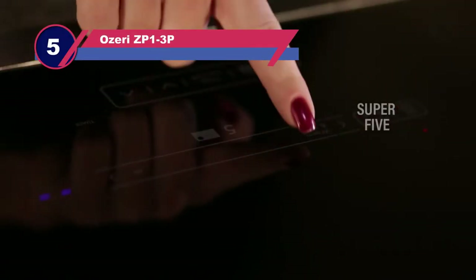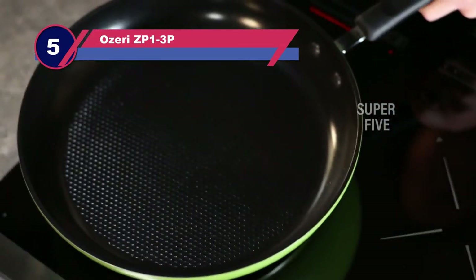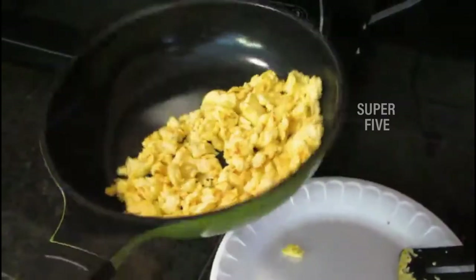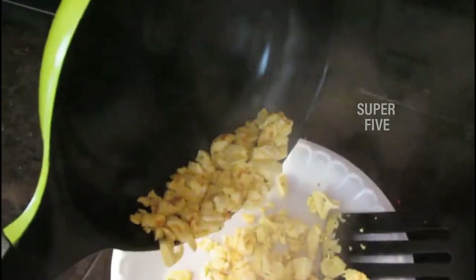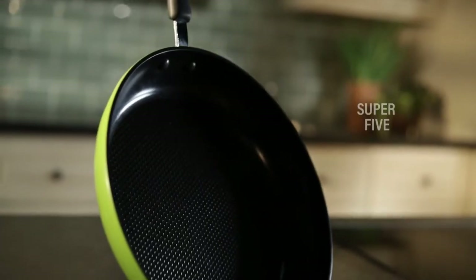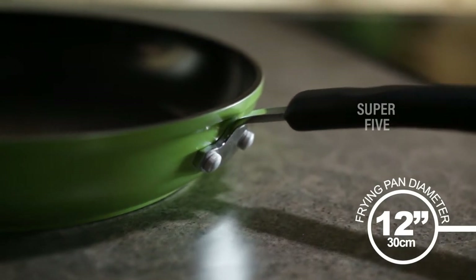Number five: the Ozeri ZP1-23P non-stick pan without Teflon. Utilizing Greblon ceramic coating from Germany, this Green Earth set includes three frying pans that boast non-stick perfection while remaining free of PFOA, PTFE, and APEO, as well as minor known chemicals like NEP and NMP. The pans come in 8, 10, and 12 inches, so whether you have a small or big family, you can meet your cooking needs.